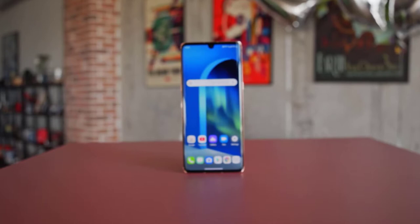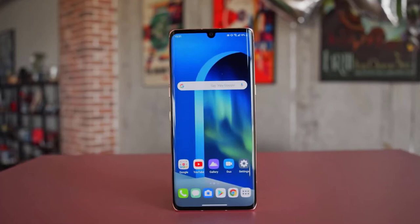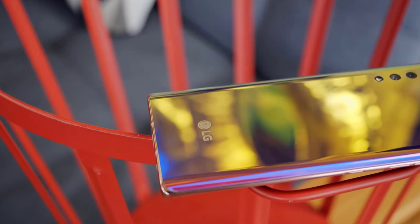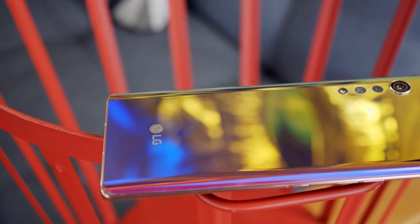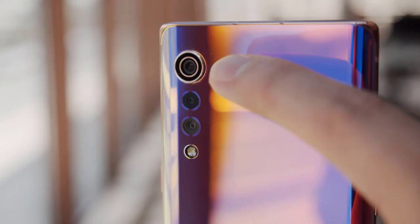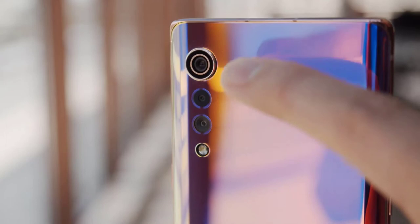Hey guys, Mr. New Mobile here. We've seen some premium phones from LG, but as far as fancy names go, the LG Velvet takes the cake and brings some snazzy aesthetics and even some extra goodies in the box if you pre-order in certain markets. Please subscribe and follow the bell. You can also keep up on Facebook and Twitter, and purchase Samsung Galaxy or Apple phones via the links in the description.